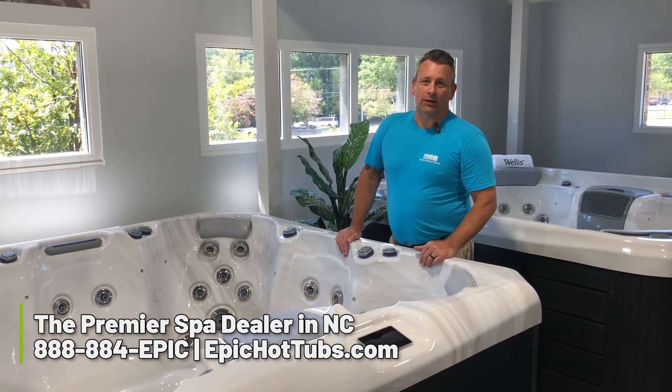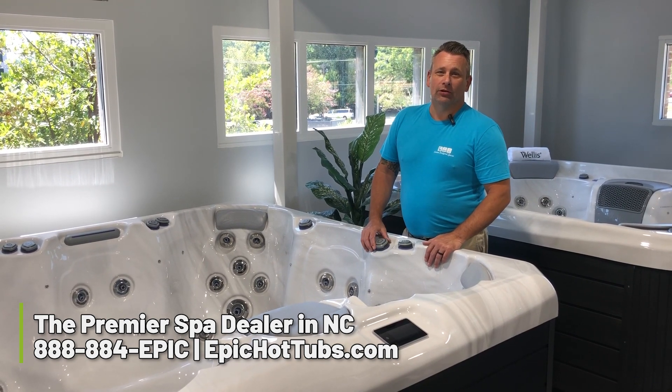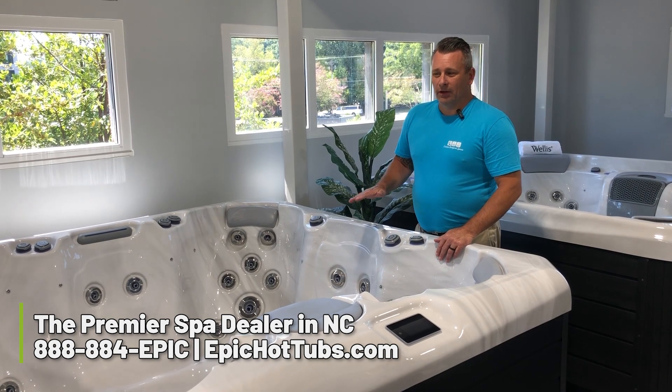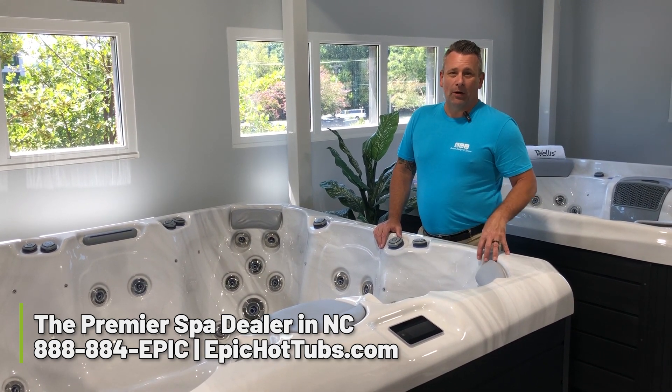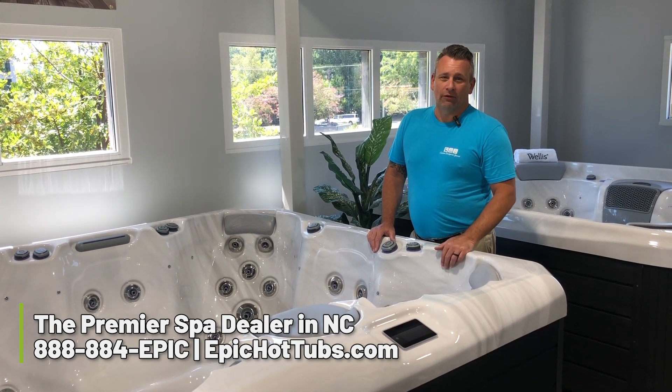Hi, this is Mike at Epic Hot Tubs. We are here to talk about energy efficiency on hot tubs. Nowadays with the hot tubs that they are, we have better pumps, LED lighting, more efficient than ever.